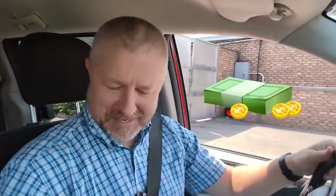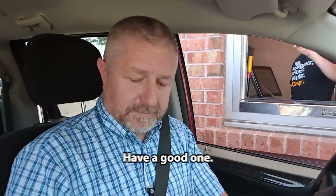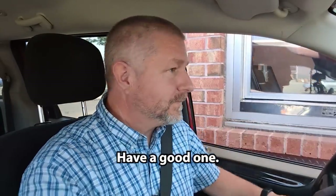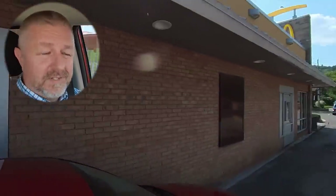At this restaurant, I'm going to be paying with cash — I brought actual money with me. It's $14.19. There's $15. I get the right change. By the way, there's two windows at McDonald's: you pay at one, and then they give you your food and your drinks at the second one. That must be more efficient.